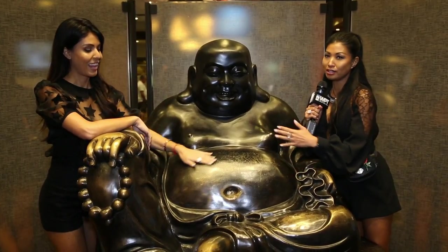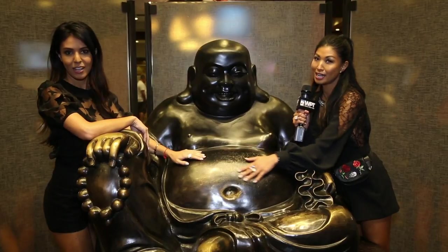This is one of the VIP rooms where you can find this lovely good luck Buddha. Don't forget to rub the belly!